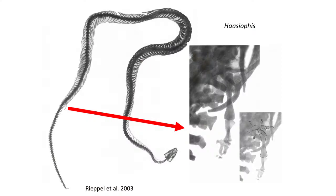Haseophus, first described in the year 2000, displays the most completely preserved hind limbs. These hind limbs include remnants of at least four toes, and this early snake shows adaptations associated with an aquatic lifestyle, such as thickened ribs and vertebrae, plus a laterally compressed tail for swimming.